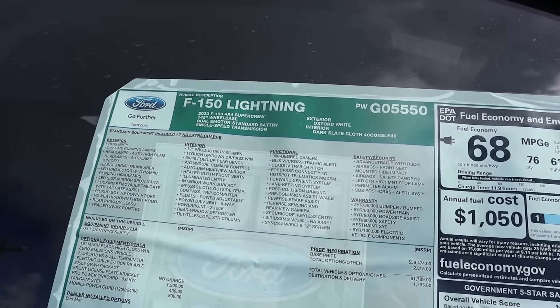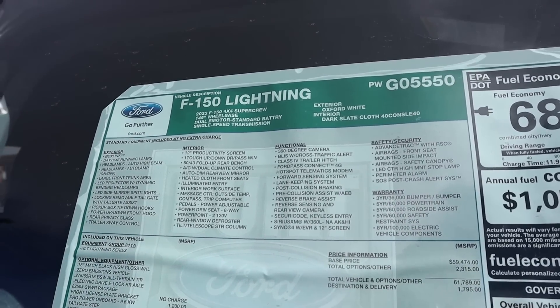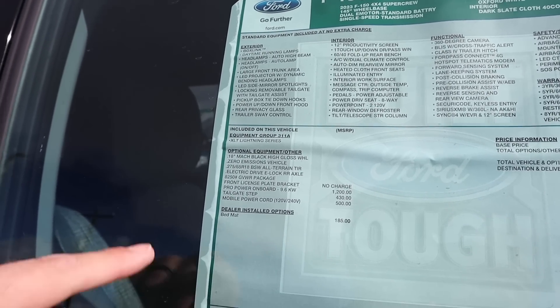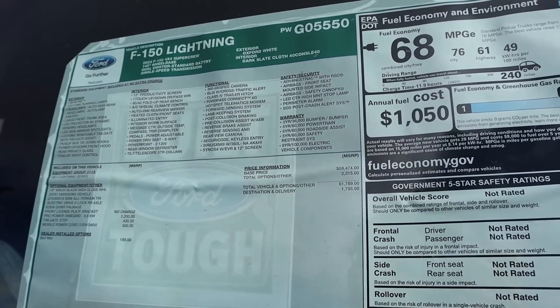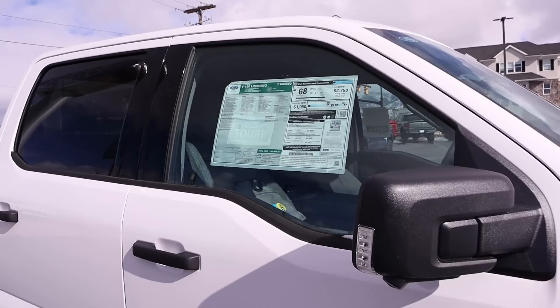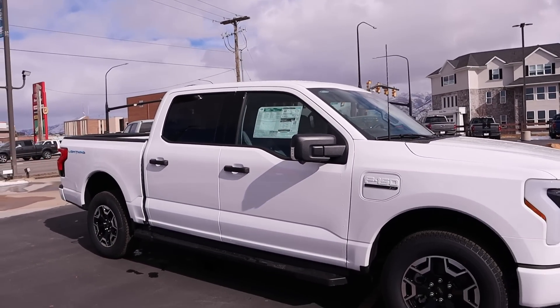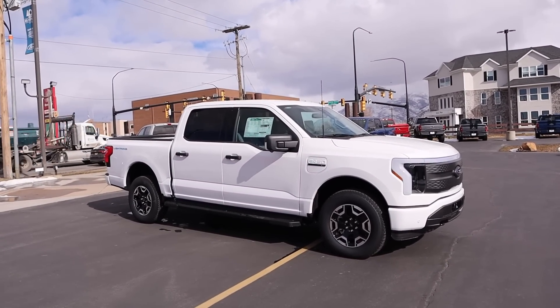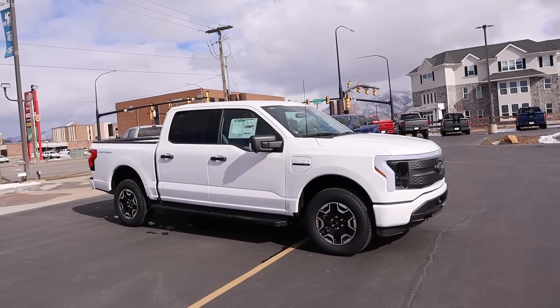Here's the window sticker for this F-150 Lightning XLT. You can see the 311A equipment group — there's not a lot added to this in terms of packaging. Base MSRP is $59,474 and total MSRP is $63,584. Yes, you could technically get a Pro for a little bit cheaper, but this has some nice creature comforts, and good luck getting a Pro at MSRP. This one is at MSRP. Let's drive it.